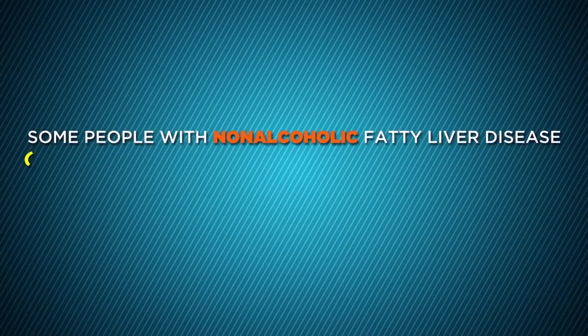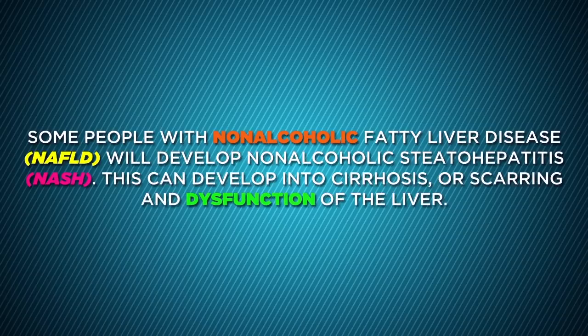Some people with non-alcoholic fatty liver disease, NAFLD, will develop non-alcoholic steatohepatitis, NASH. This can develop into cirrhosis, or scarring and dysfunction of the liver.